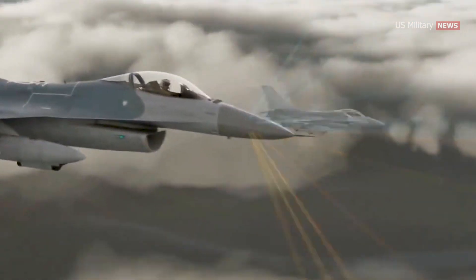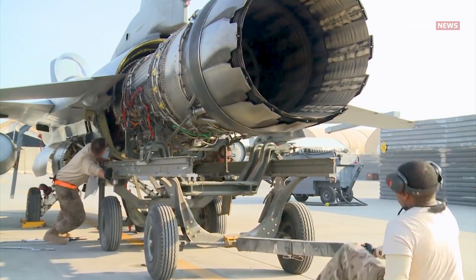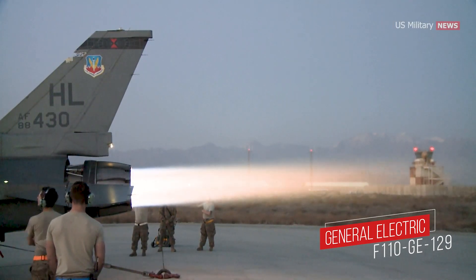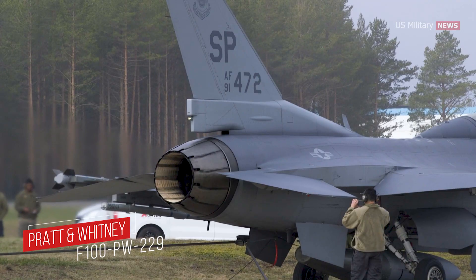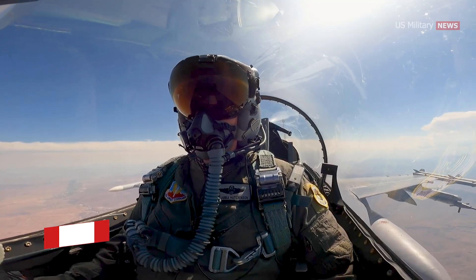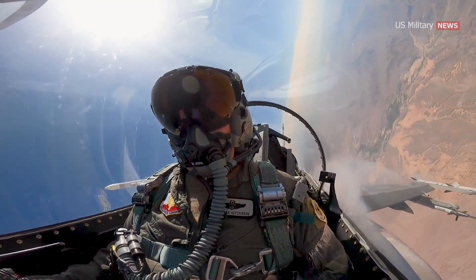The latest version of the Fighting Falcon is powered by a single engine — either the General Electric F110-GE-129 or the Pratt & Whitney F100-PW-229. Highly agile, the F-16 was the first fighter aircraft purpose-built to pull 9g maneuvers and can reach a maximum speed of over Mach 2.